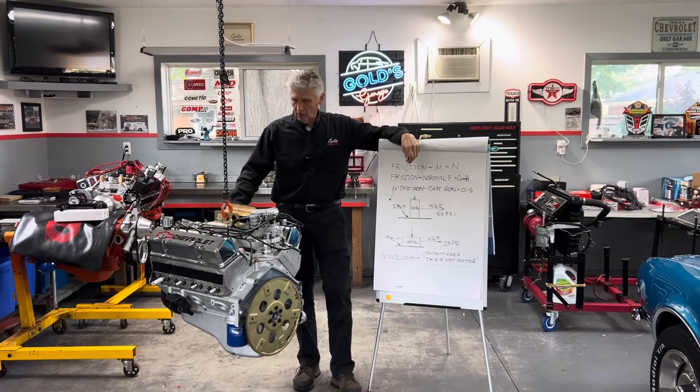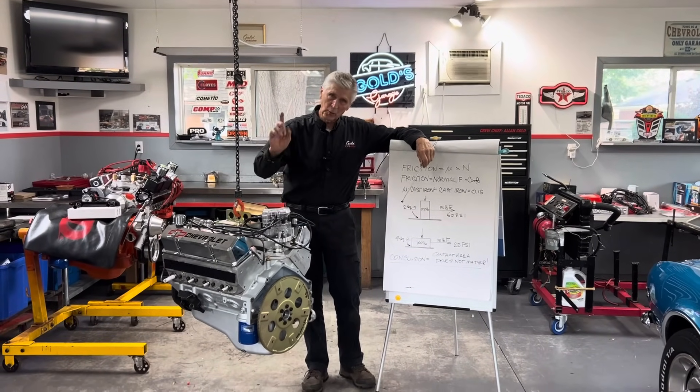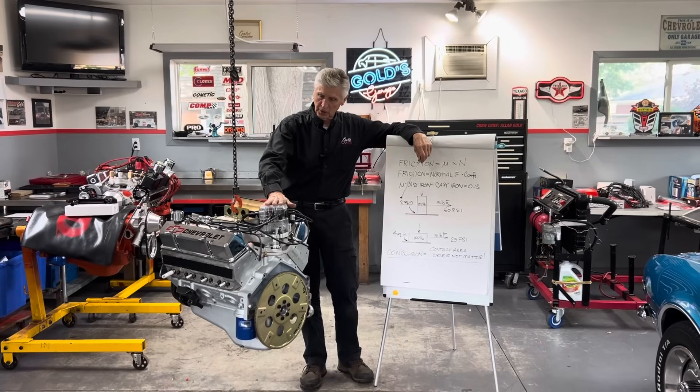Hey, welcome back to Gold's Garage. We got David Bougie's engine hanging on the hook on the way to the dyno, but it's going to make one stop.